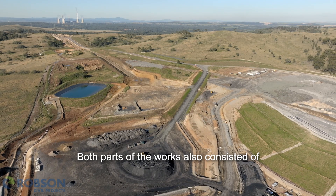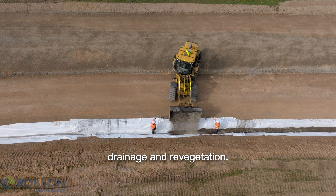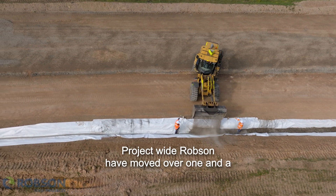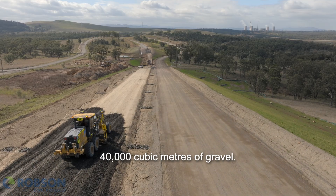Both parts of the works also consisted of the construction of ten dams and all surface drainage and revegetation. Project wide, Robson have moved over one and a half million cubic metres of earth and placed 40,000 cubic metres of gravel.